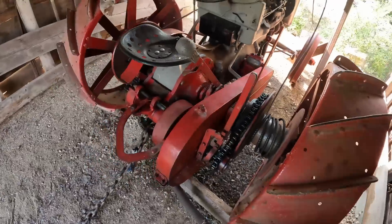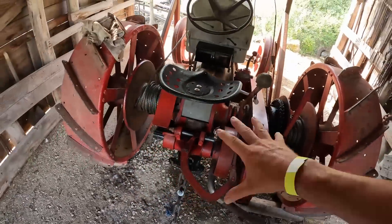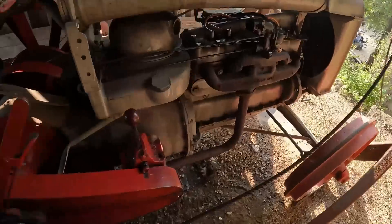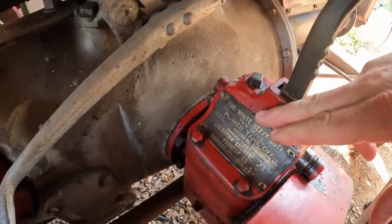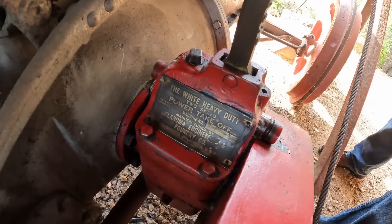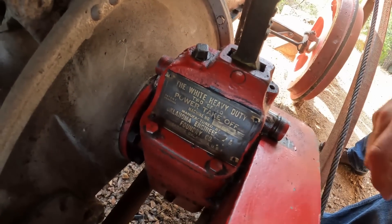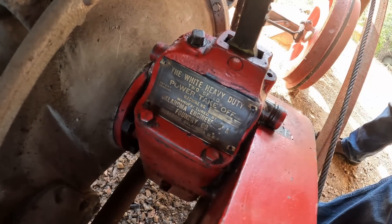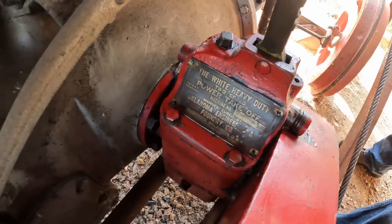Look at what they did to this thing - they turned this tractor into a winch unit. Now this was a kit back in the day. It was made to go where the belt pulley drive would go on a factory Fordson. It says the White heavy-duty two-speed power takeoff kit, manufactured by Oklahoma Engineering Foundry Company, Muskegee, Oklahoma.